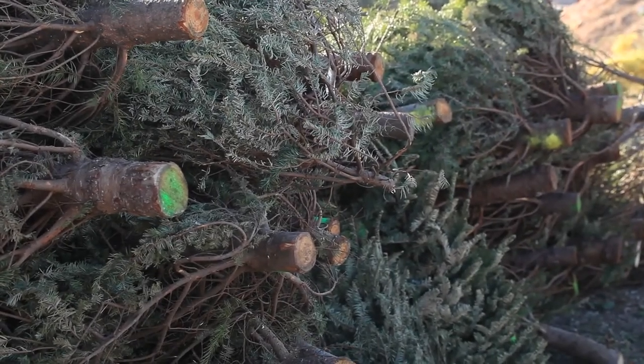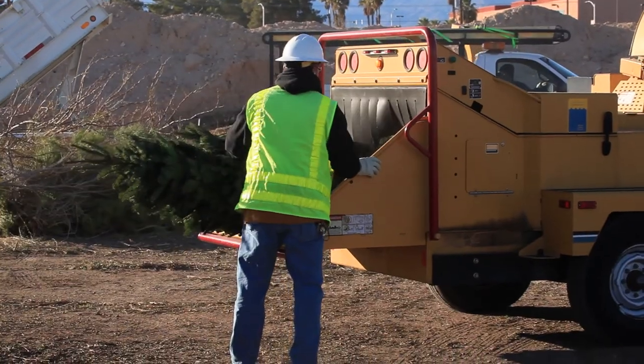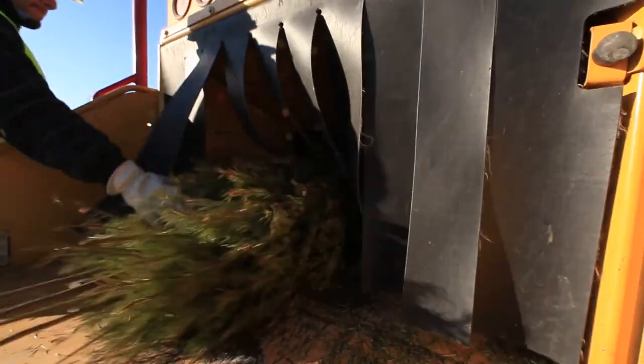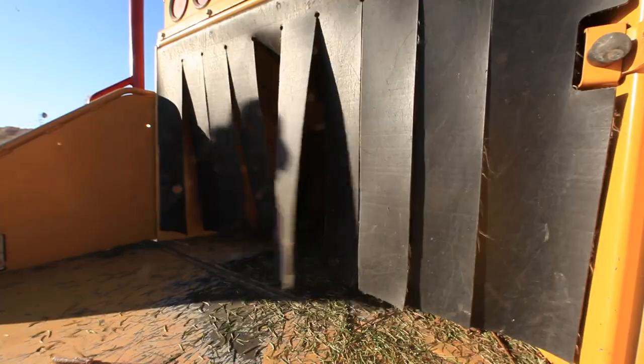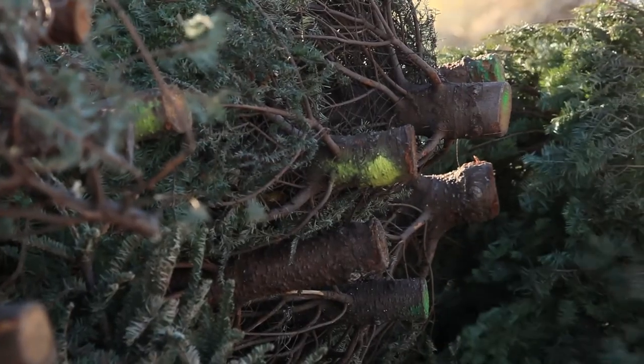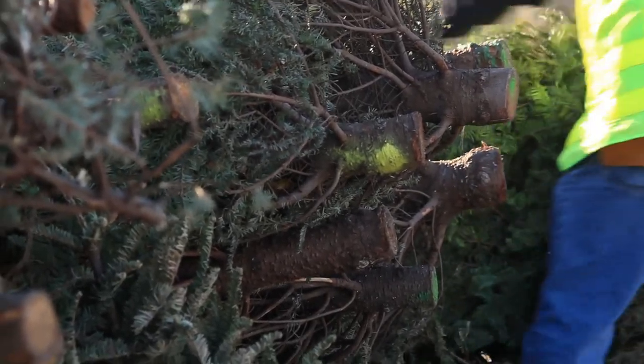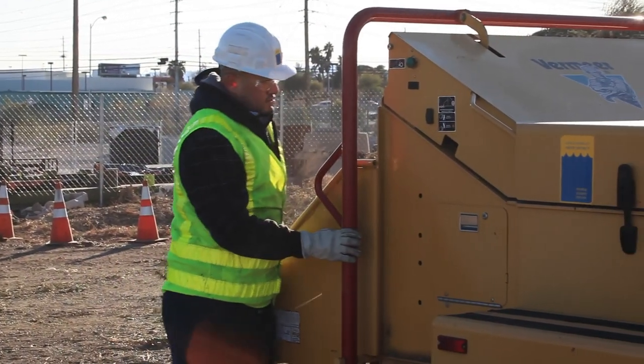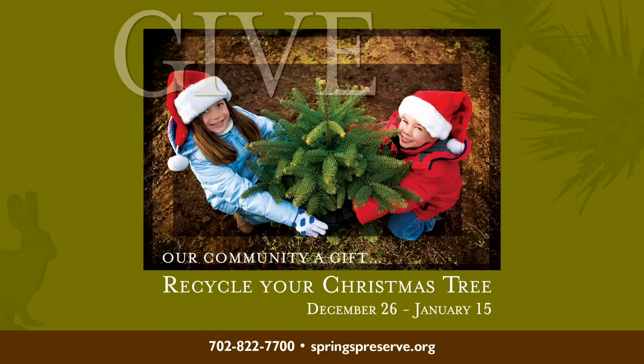Even after all the holiday packages have been unwrapped, there's still a chance to give one last present to the earth by donating your live Christmas tree to a valley-wide recycling program. The tree will be chipped into a life-giving, water-saving, sweet-smelling layer of mulch to cover community parks and gardens. From December 26th through January 15th, drop off your Christmas tree at the Springs Preserve or one of more than 30 drop sites across the valley at no charge. See springspreserve.org for details.